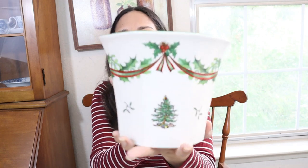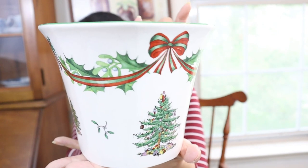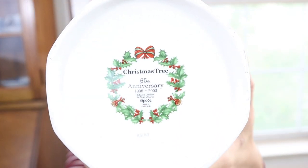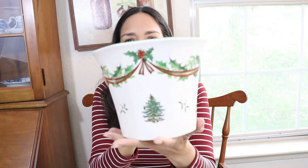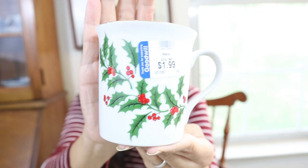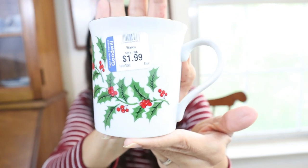Now I'm going to show you all my thrift finds. First, I love this kind of base — it was $4.99. On the bottom it says 'Christmas tree, 65th anniversary, made in England.' So pretty, it's going to look so cute. Then this cute Christmas mug — it says 'all the tree,' porcelain made in Japan. I have to remove the sticker. It was $1.99, so cute, with traditional Christmas colors.